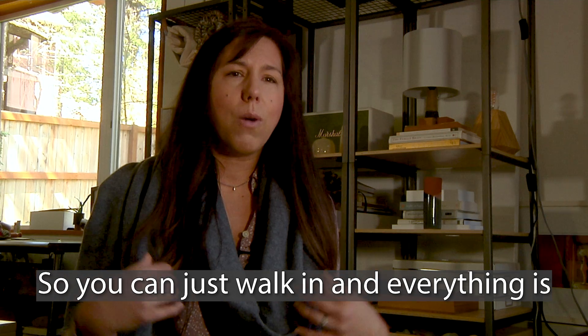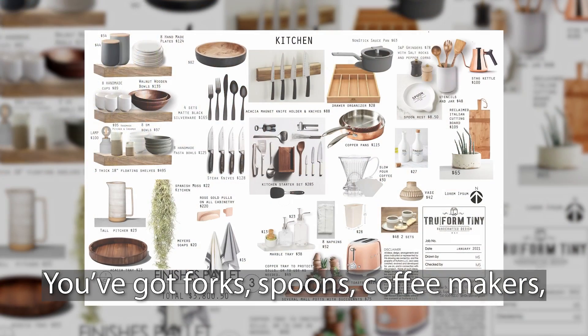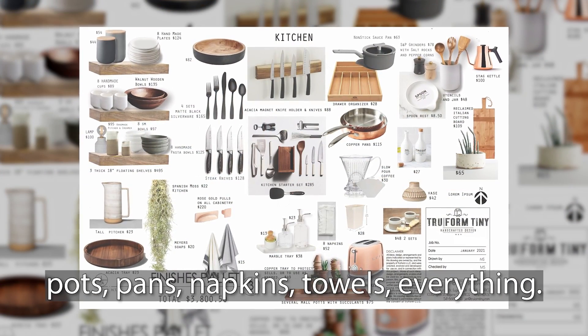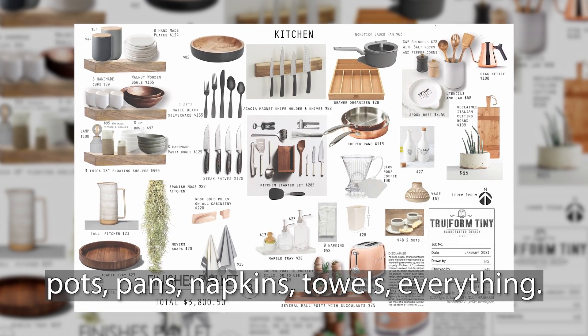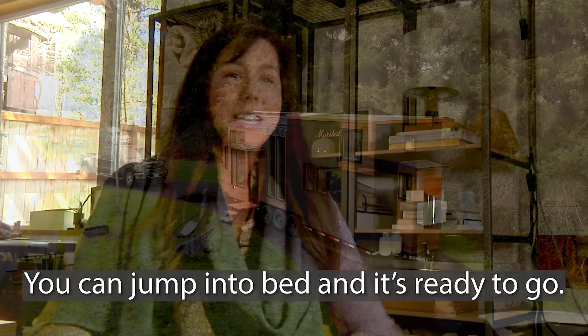You can just walk in and everything's ready for you. You've got forks, spoons, coffee makers, pots, pans, napkins, towels — everything. It's just ready. You can jump right into bed and it's ready to go.